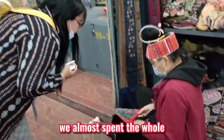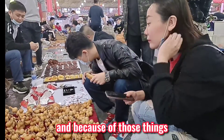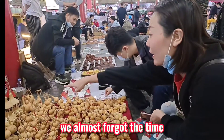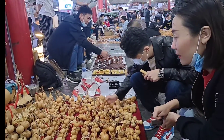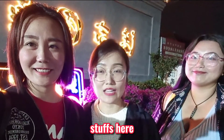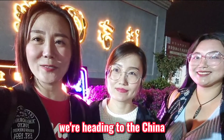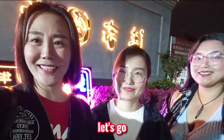We almost spent the whole day here and saw a lot of interesting things. Because of all those things, we almost forgot the time. It's getting dark and we are about to leave. There are lots of interesting things here — if you want to buy something, remember to haggle over the price. Now it's dinner time; we are heading to the China World Mall. Come on, let's go.